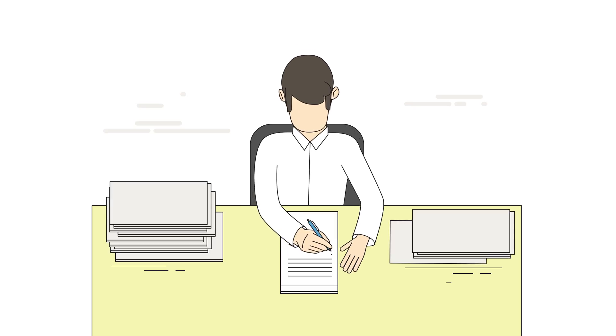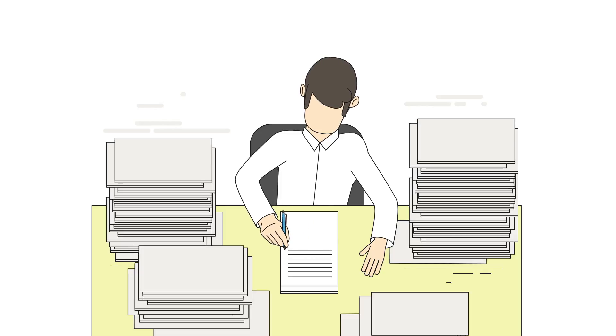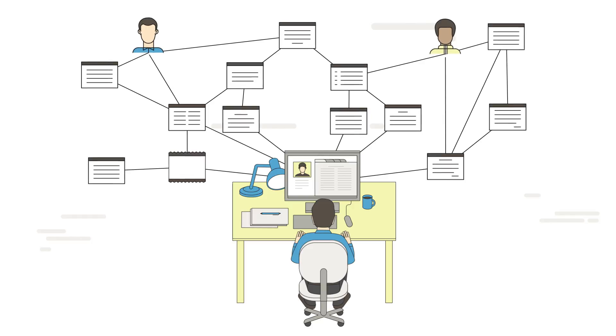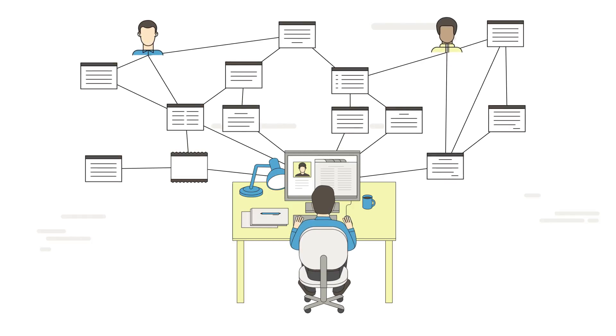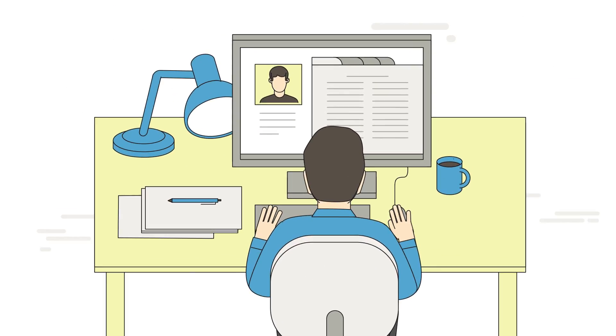When the case is finally handed over to the prosecutor, those files also need to be sorted to be able to present the case in court. There's got to be a better way. Well, now there is. Information collected at the crime scene can now be digitally gathered, so it becomes streamlined and efficient back at the office.